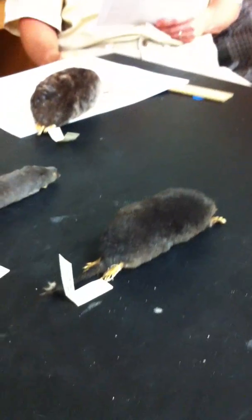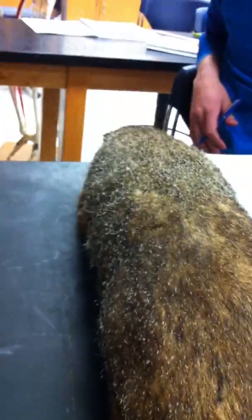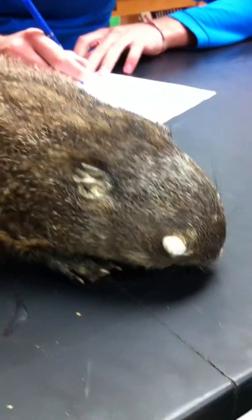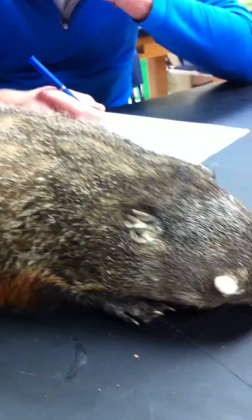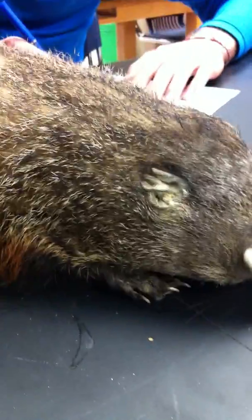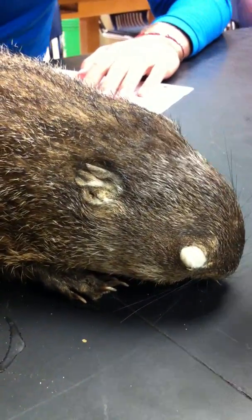Next is the groundhog, Marmota monax, also known as woodchuck. It's a rodent of the family Sciuridae — which includes all the squirrels — so this is essentially a large squirrel. It belongs to a group of large ground squirrels known as marmots. Widely distributed in North America, and we'll have no trouble telling it from the rest of these animals based on size alone. It may be the largest member of the squirrel family.